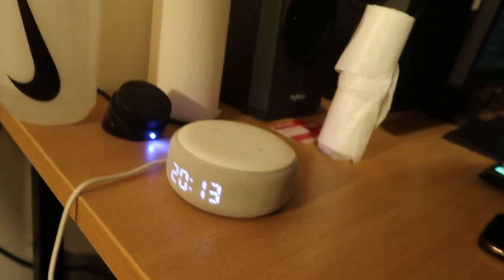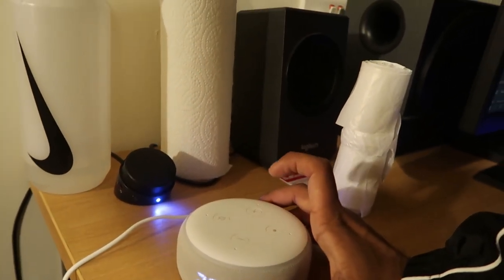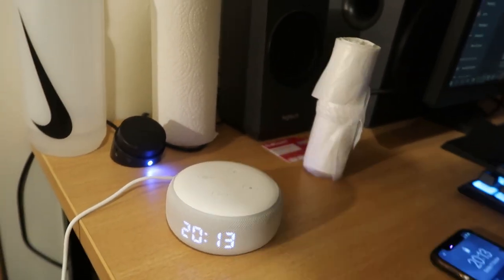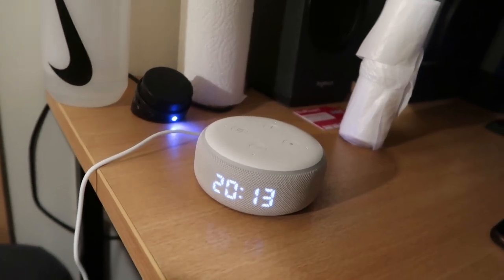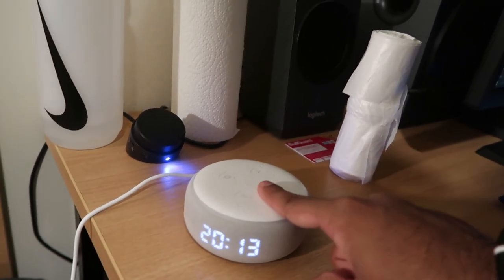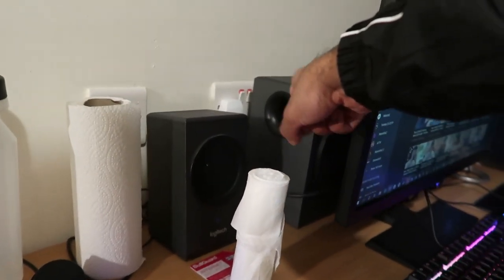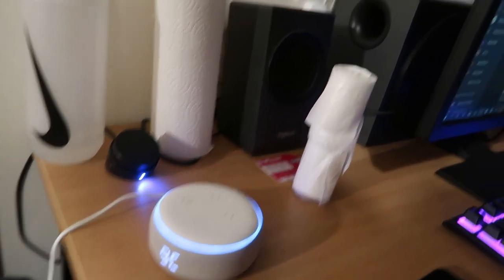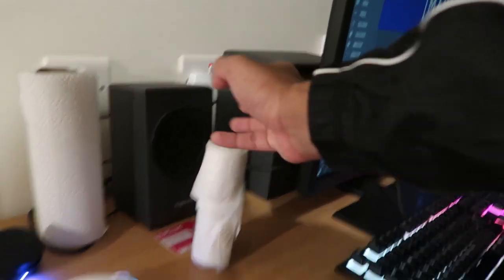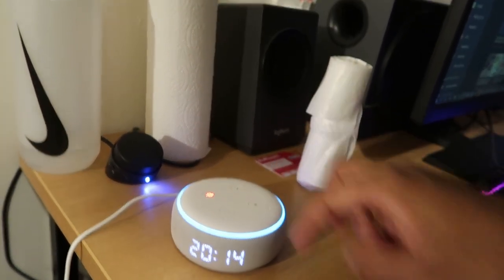This is a third generation Amazon Echo Dot with clock. I know they've released a fourth generation coming out in about three weeks, but I got this over the summer and for 30 pounds it really is a great way to boost productivity and act as a speaker. I've connected it to my big speaker behind, so when I say 'Alexa, weather in Nottingham' it plays out of the big speaker. It also displays the time and temperature.